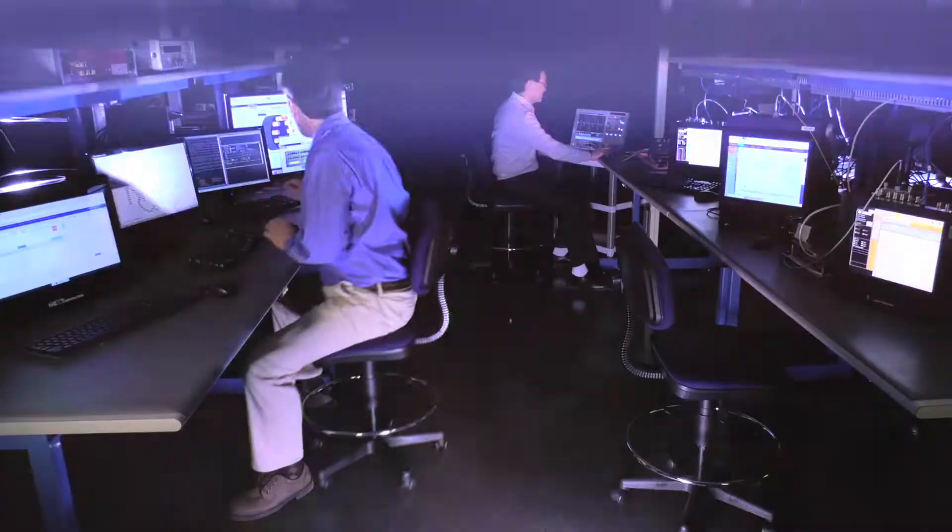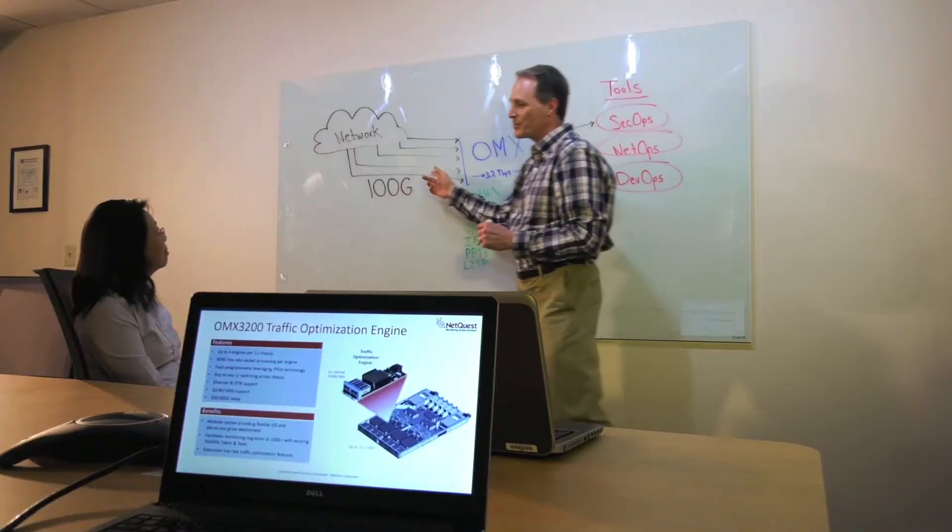The mass migration to 100G networks is accelerating, and 200G and 400G network upgrades are not far behind. The product development teams at NetQuest have architected the OMX to meet the dramatic growth in network bandwidth.